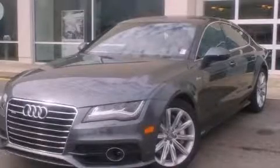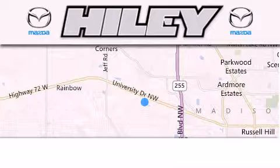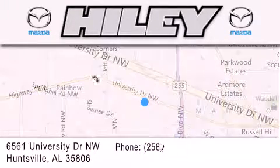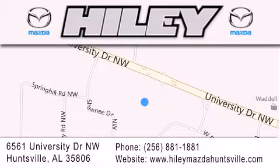Stop by today and test drive this vehicle for yourself. Hiley Huntsville is located at 6561 University Drive Northwest in Huntsville. Our goal is to exceed all of your expectations to ensure that you'll return for future visits.